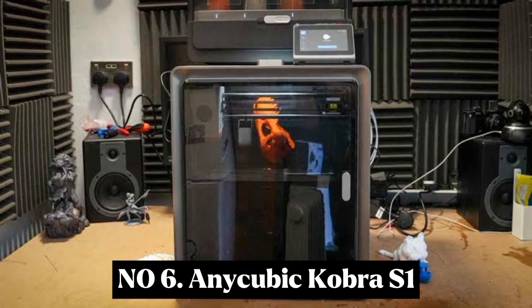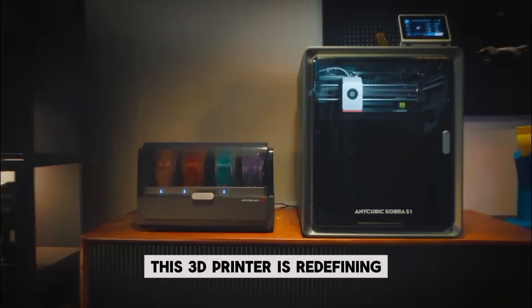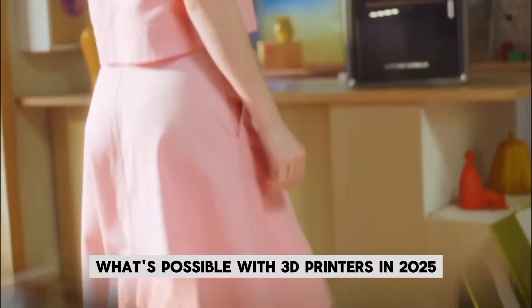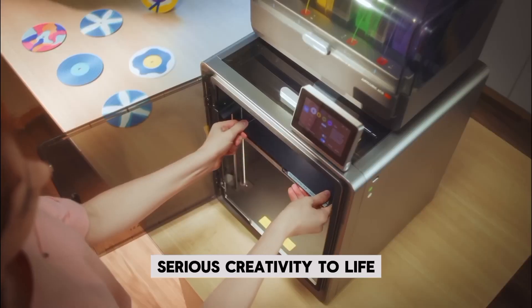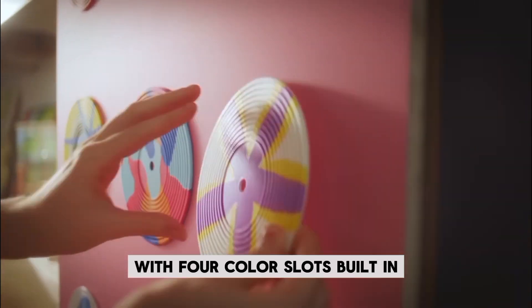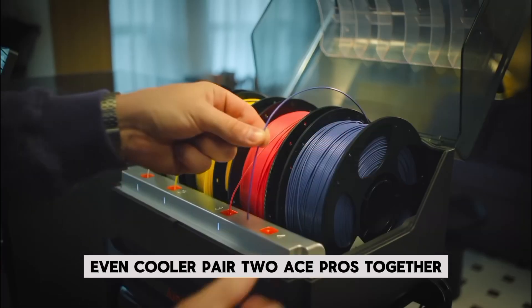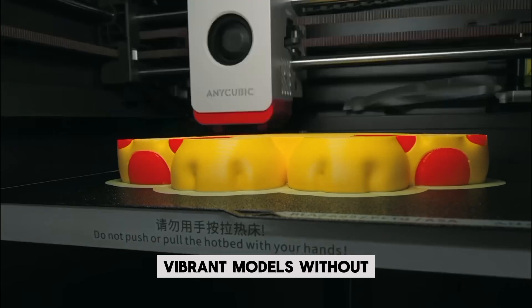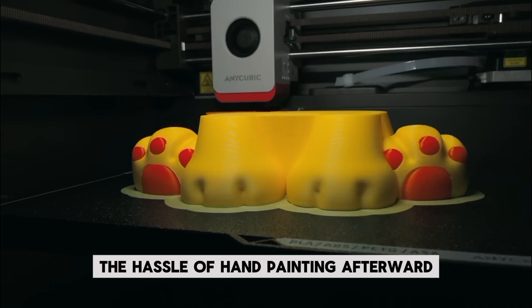Number 6: Anycubic Cobra S1. This 3D printer is redefining what's possible in 2025. This powerhouse brings serious creativity to life, offering multi-color printing with 4-color slots built-in. Even cooler, pair 2 ACE Pros together and you unlock up to 8 colors, making detailed, vibrant models without the hassle of hand-painting afterward.